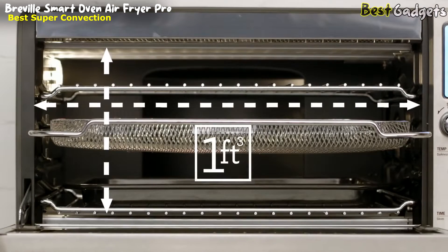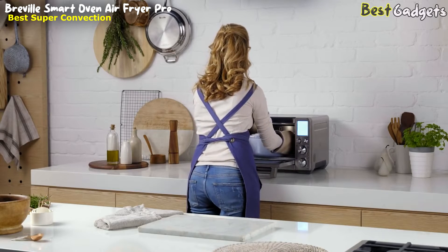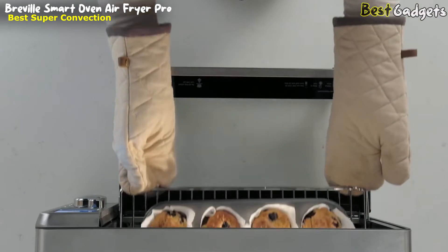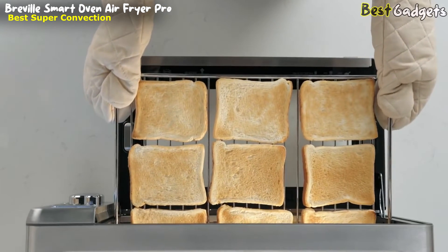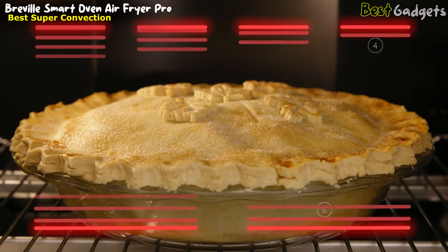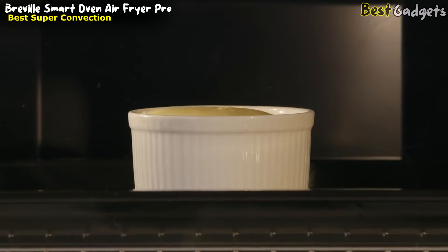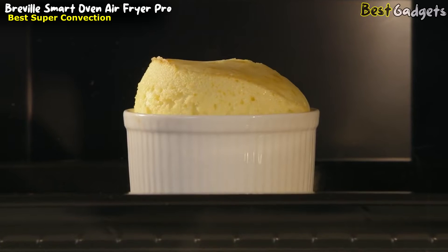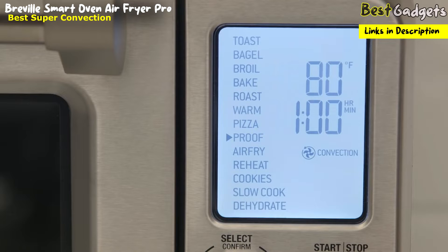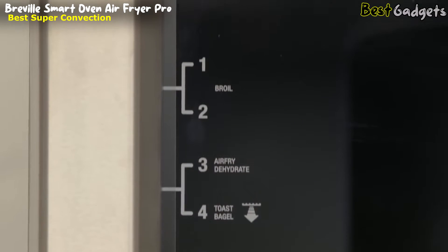It's supersized — with one cubic foot of space, allowing you to roast a perfectly browned 14-pound turkey. It also fits a 5-quart Dutch oven, most 9-by-13-inch pans, standard 12-cup muffin trays, and 9 slices of toast. The Element IQ technology uses 6 independent quartz heating elements to move power where it's needed most, above and below the food. Advanced PID temperature control reduces overshoot for precise and stable cooking temperatures, with 13 pre-programmed settings and an intuitive interface that takes the guesswork out of cooking.